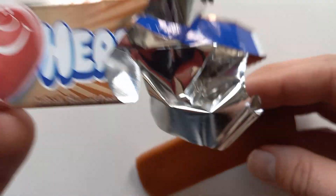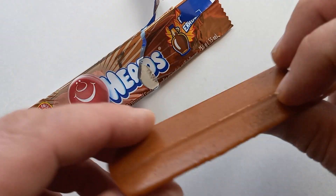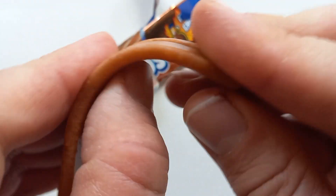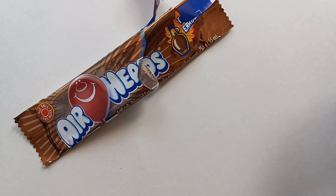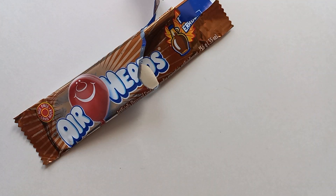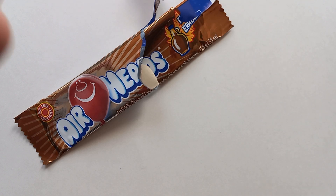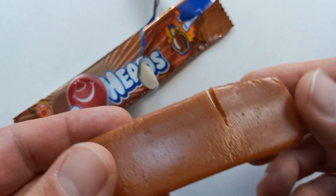This just looks like a log of caramel almost — or not caramel, it looks like a log of maple. I think it's the standard Airheads stuff, which is normally like a fruit flavor. But this one — that does not smell right. It smells like... it doesn't smell great, guys. I was expecting something to smell really good, like super maple-y.